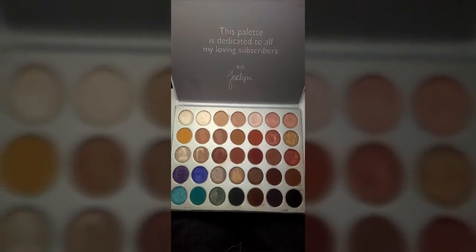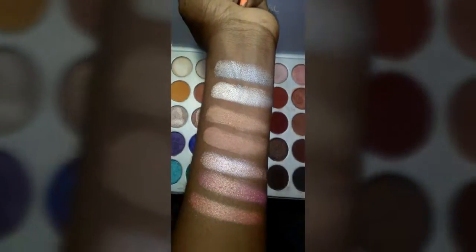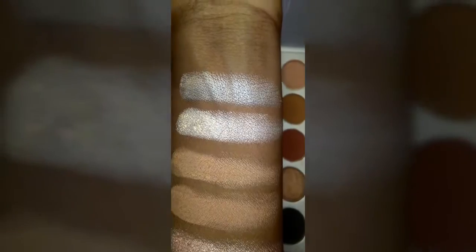I really like these colors — these are one of my faves because they're really shiny. Here are the first seven colors. I love how pigmented these are; they're very pretty. I love pink-toned eyeshadows and the shimmery ones too.